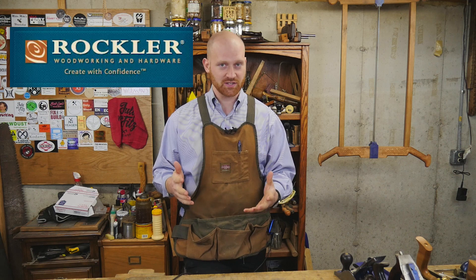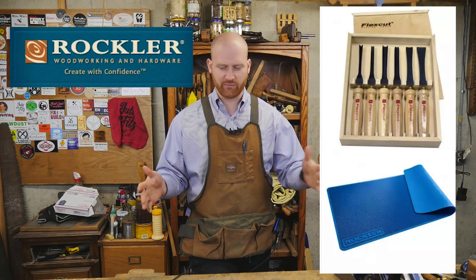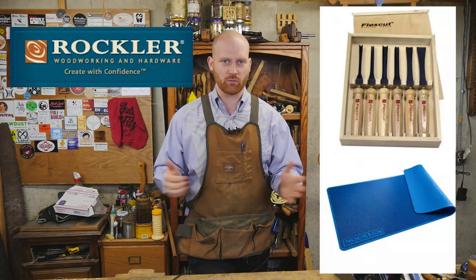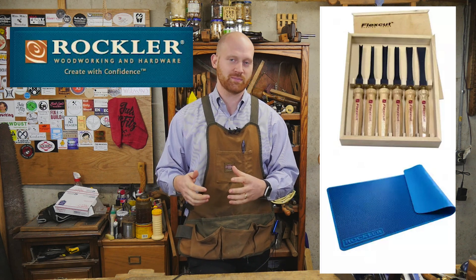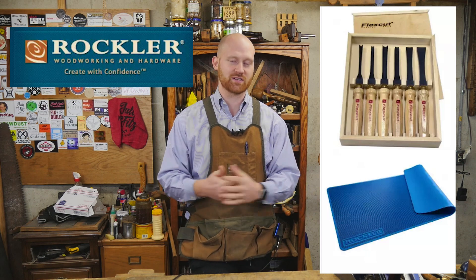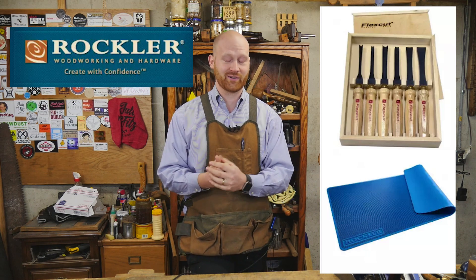First off, Two Cherries is giving away a scraper set and burnisher. It's a really cool set that comes with a leather sheath for all the scrapers — a very cool set I'm looking forward to handing out. Rockler is offering up a set of carving chisels and a silicone project mat, great for non-slip surfaces and carving projects where you don't have a clamping surface.